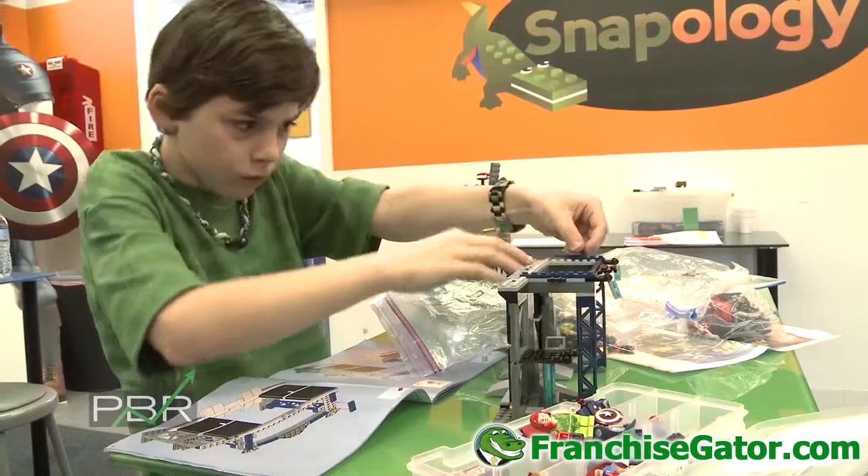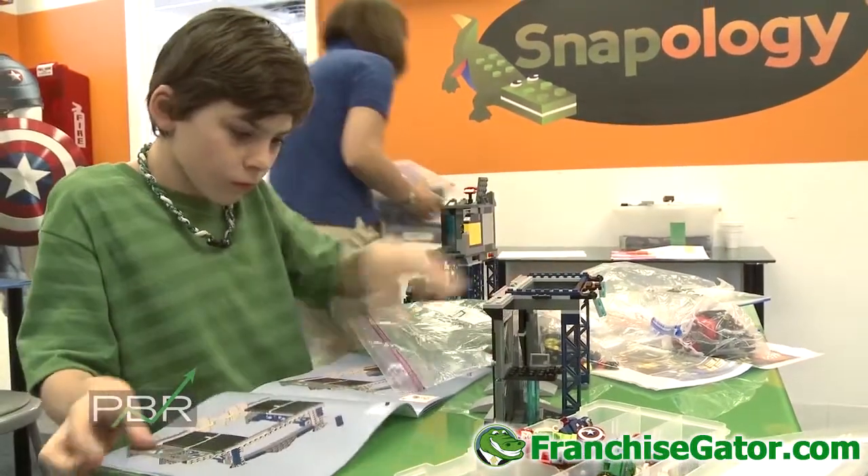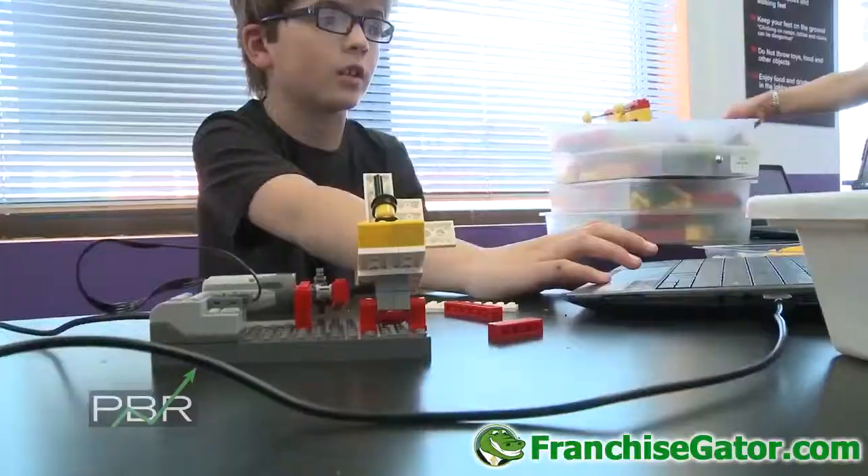Snapology is an interesting learning approach where we educate children using Lego bricks and other interactive building toys. The children do robotics, animation, and different building exercises.